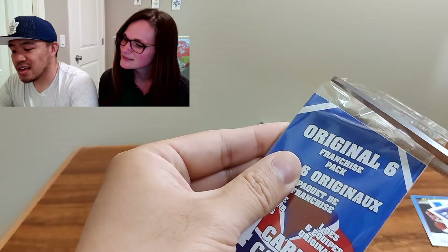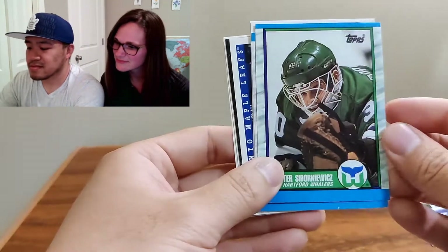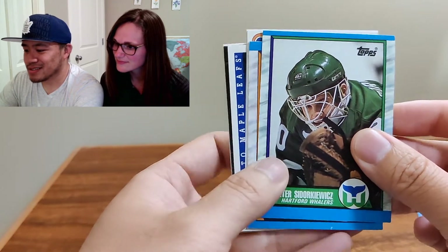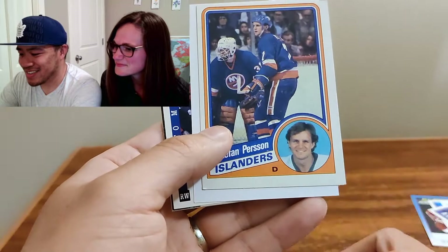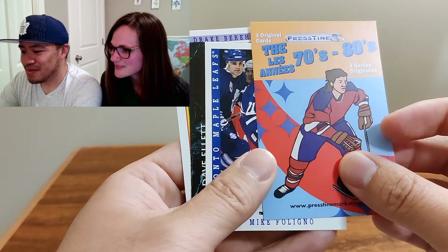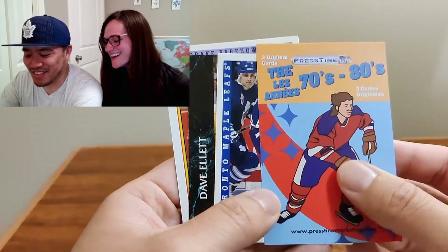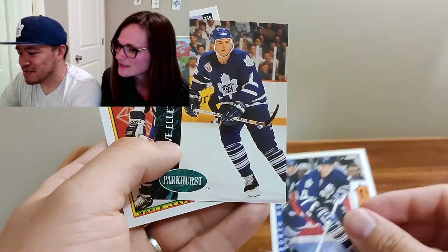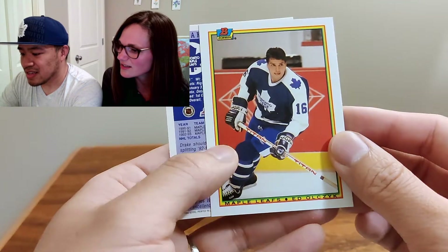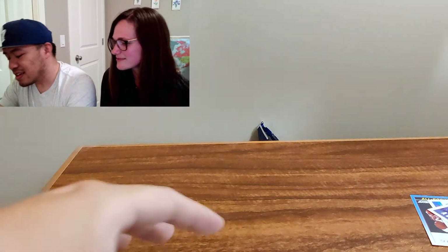Original Six — last pack. I've got my Leafs hat on, so maybe we'll pull Leafs. Wait, why is the Hartford Whalers in the Original Six? And Steve Smith of the Oilers? That's not Original Six either. Neither is the Islanders. There were two packs in here — so those were the late 70s and 80s, that would make more sense. Mike Foligno — whose son, I think, is Nick Foligno who plays for the Leafs now. Dave Ellett. Another Leaf, another Leaf — Ed Olczyk and Drake. Wow, all Leafs! Your hat has brought you luck. I think that was it for the first one.